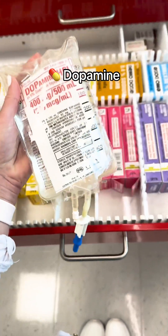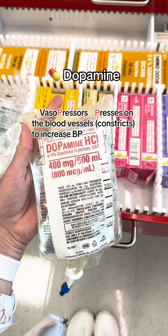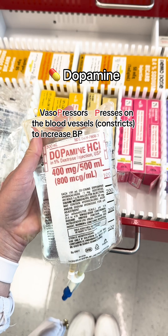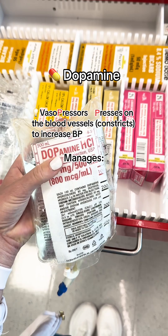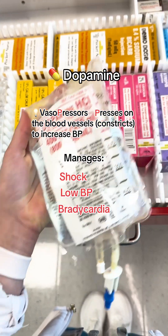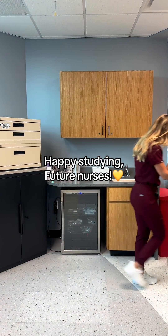Lastly, we have dopamine. Dopamine is a vasopressor. You can remember vasopressors press on the blood vessels, making them constrict to increase blood pressure. This medication manages shock, low blood pressure, and bradycardia. That's all for crash cart meds. Happy studying, future nurses.